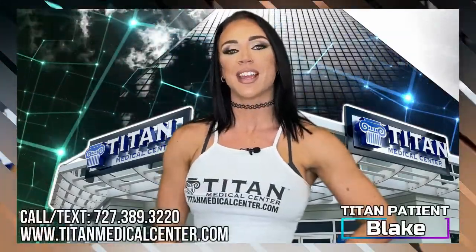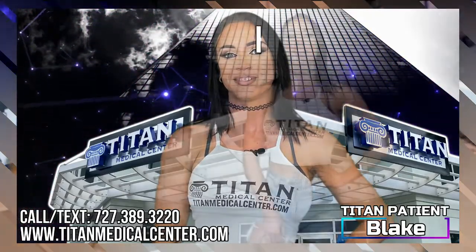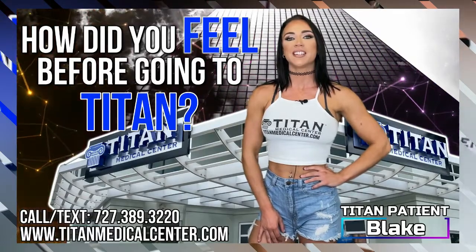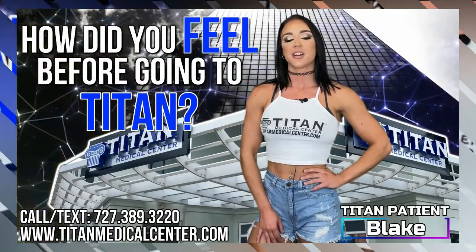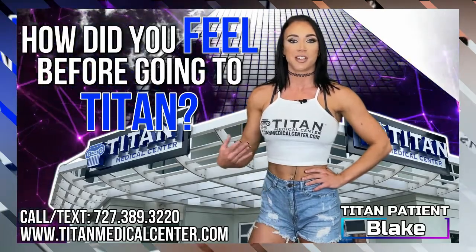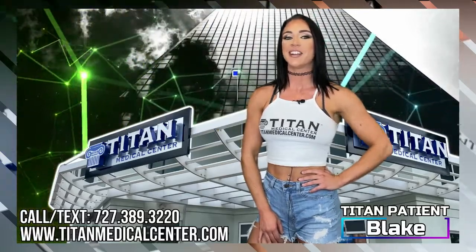My name is Blake, and I've been with Titan Medical for about a year now. I was feeling just kind of sluggish, low energy, and there were a bunch of goals that I really wanted to reach. So I figured I needed to reach out to Titan and get them to take care of me.